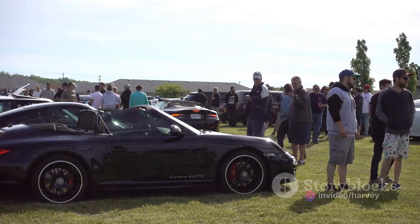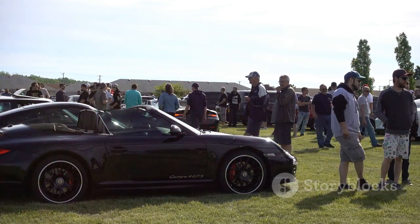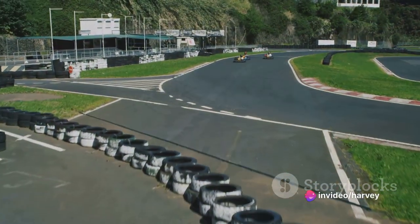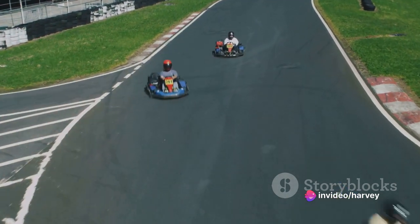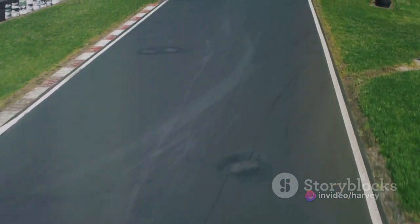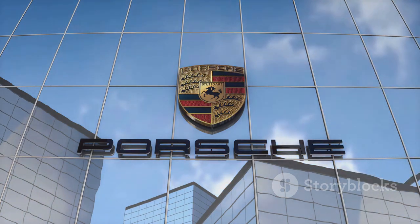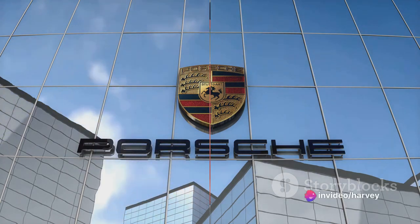It's the arrival of the GT3 RS that truly marks a defining moment in this lineage. Launched at the turn of the millennium, the GT3 RS took the 911's legacy of performance and precision and amplified it. This beast of a machine, with its naturally aspirated engine and track-focused design, is a culmination of Porsche's relentless pursuit of perfection and a testament to its enduring commitment to pushing the boundaries of what's possible.